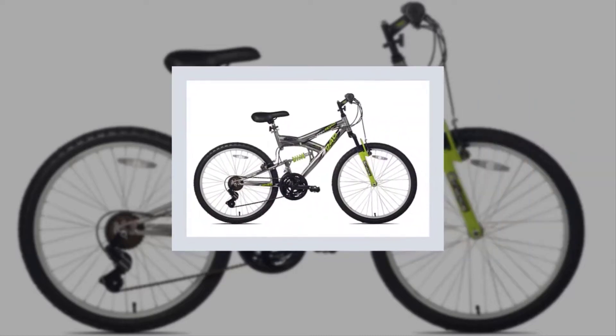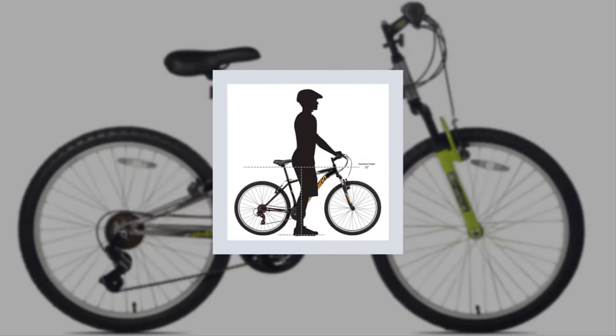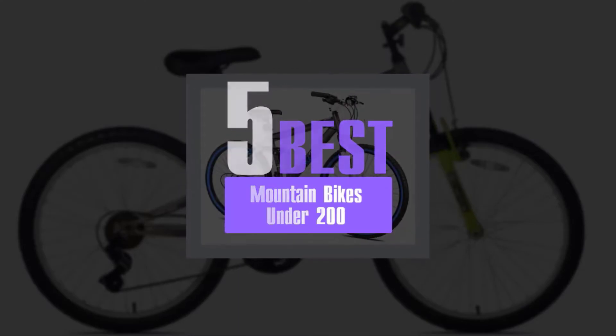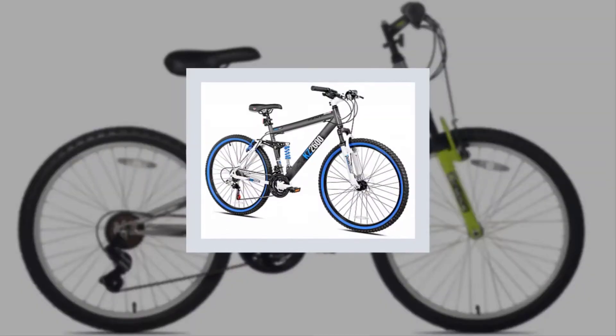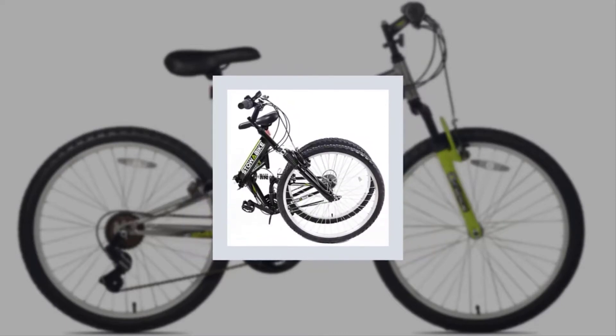Best mountain bikes under 200. We have analyzed some best mountain bikes under 200 to know details about them and conclude a list of the top five best mountain bikes under 200. So without wasting your precious time, let's get started with our review to discuss briefly our listed best mountain bikes under 200.